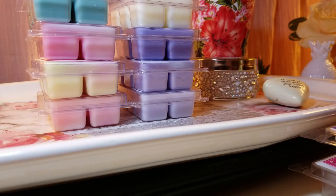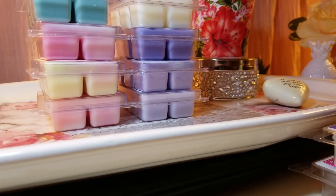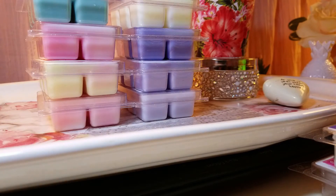The next one is Midnight Rendezvous. The notes are cedarwood, warm musk, freesia, and spice. I got it because of the freesia, and you do get freesia right when you open the package, but then there's cedarwood underneath. It's a combination of freesia and cedarwood, which I like. I melted this on the Scentsy warmer and it was a light scent — about a 4 out of 10 — so I'm going to try it on the 25-watt halogen warmer and give it another chance.